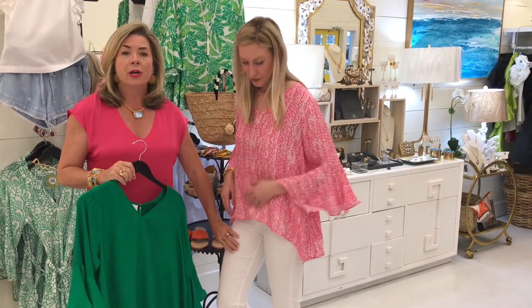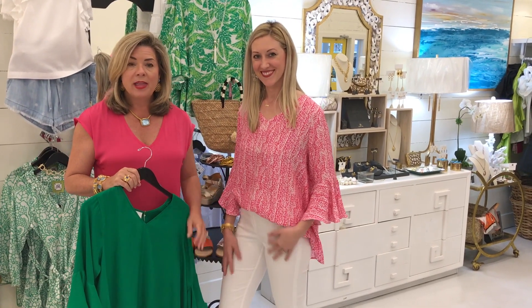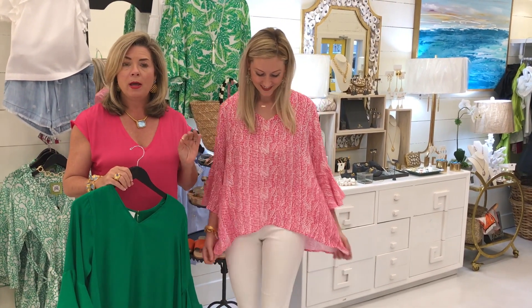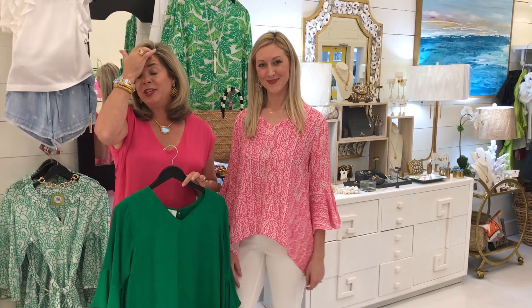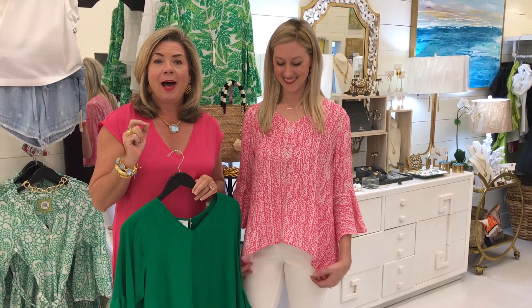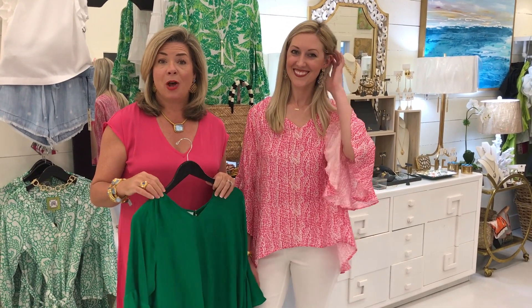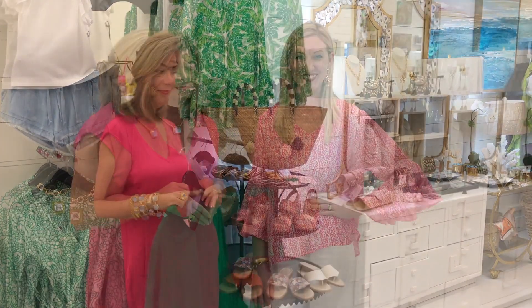I also have to tell you about Erica's pants — these are our number one bottoms in the store. They are by Lior, a pull-on pant that is so comfortable and easy to wear. Most women come back for all of the colors. We just got in beautiful pink, sunshine yellow, red, navy, white, and a beautiful mint colored pair. You'll be seeing those on our Instagram and online as well.